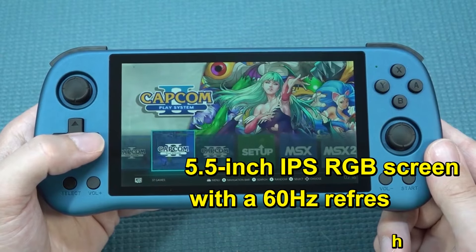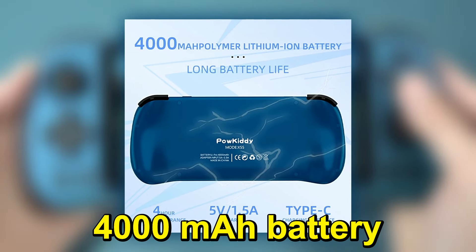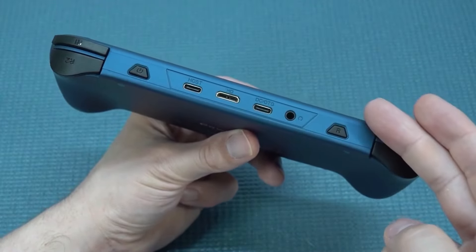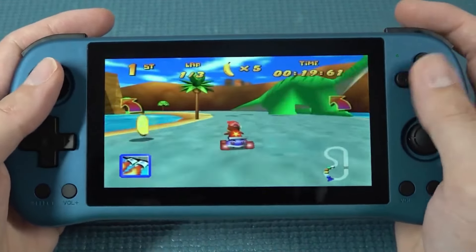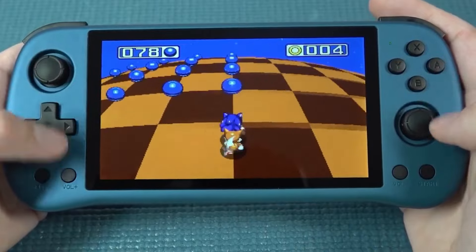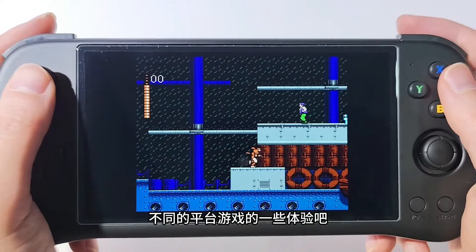The standout feature is its 5.5-inch IPS RGB screen with a 60Hz refresh rate and a resolution of 720x1280, which should offer crisp and vibrant visuals for a variety of games. It boasts a 4000mAh battery, promising about 4 hours of playtime, and includes features like USB-C fast charging, TV-HDMI display, OTG-USB, a 3.5mm stereo headset jack, and Bluetooth and WiFi connectivity. The Powkiddy X55 seems like a solid choice for someone new to the handheld emulation scene, or someone who values design and ergonomics over cutting-edge performance. Its gaming capabilities are sufficient for enjoying a wide range of retro titles, and the large vivid screen is a significant draw. This device could be ideal for those who prioritize aesthetics and ease of use.